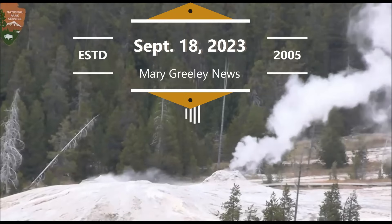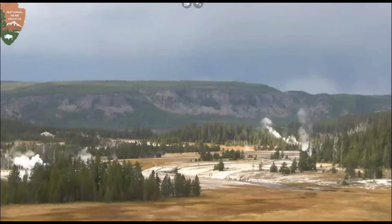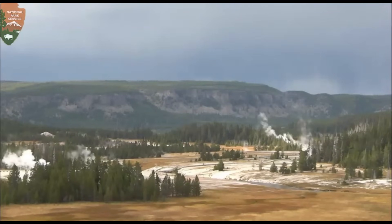Hi everyone, I'm glad you're here. Thank you very much for joining me. The camera keeps stopping and going — very Yellowstone. They moved the camera; they were looking at Linus Geyser there a minute ago, and it was raining earlier.